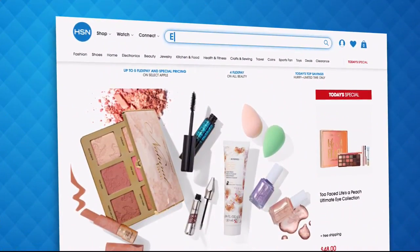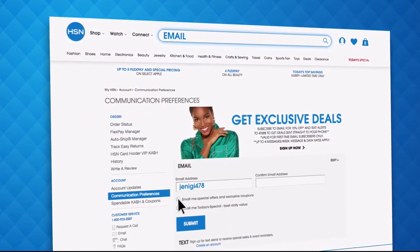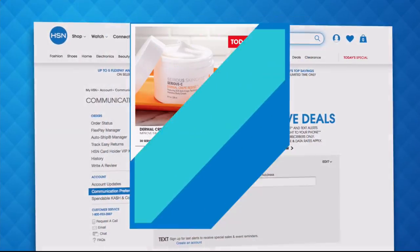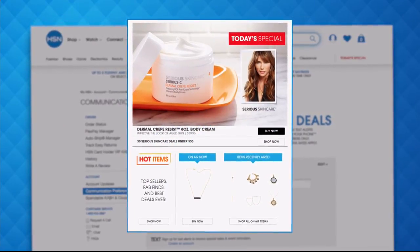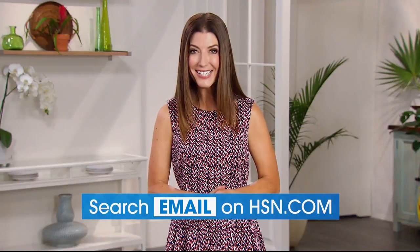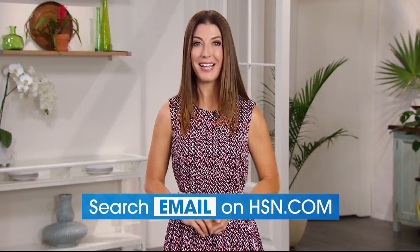Have you signed up for your HSN email? Sign up for HSN emails now to stay connected to our hottest deals of the week. You'll even receive exclusive coupons and never miss a today's special — we'll send you the scoop on our best value of the day straight to your inbox. Head on over to HSN.com and search 'email' to sign up today.